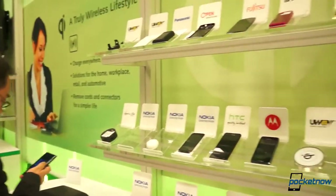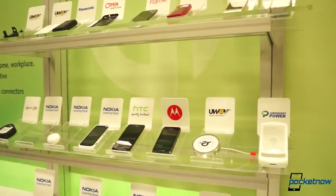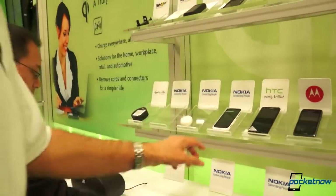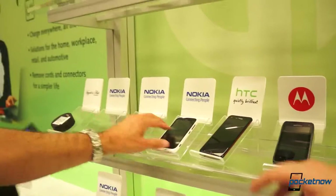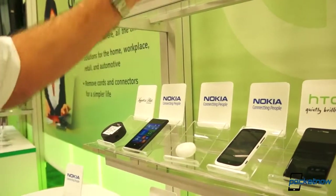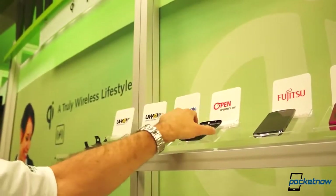Yeah, so this area here really is a highlight of the different phones and transmitter pads that we have released and available today on the market. You can see different phones that are released such as the HTC's, the Nokia Lumia. This is a Bluetooth headset from Nokia — we haven't seen that before.